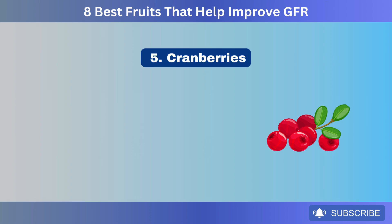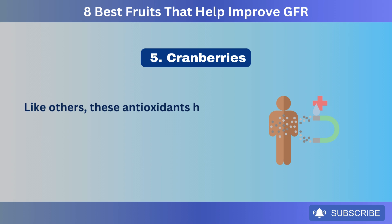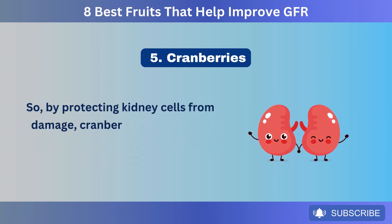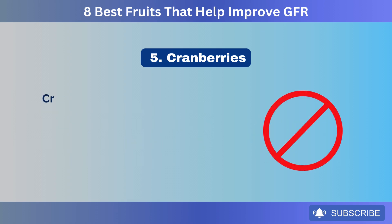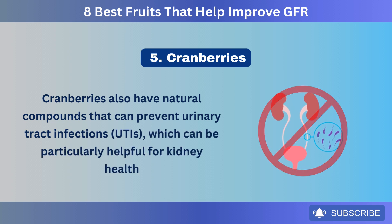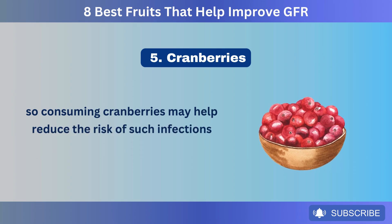Number 5: Cranberries. Cranberries are also rich in antioxidants, particularly vitamin C and various phytonutrients. Like others, these antioxidants help neutralize free radicals, reducing oxidative stress and inflammation in the kidneys. By protecting kidney cells from damage, cranberries can support overall kidney function and help maintain a healthy GFR. Cranberries also have natural compounds that can prevent urinary tract infections (UTIs), which can be particularly helpful for kidney health, since UTIs can lead to kidney infections if not managed properly.